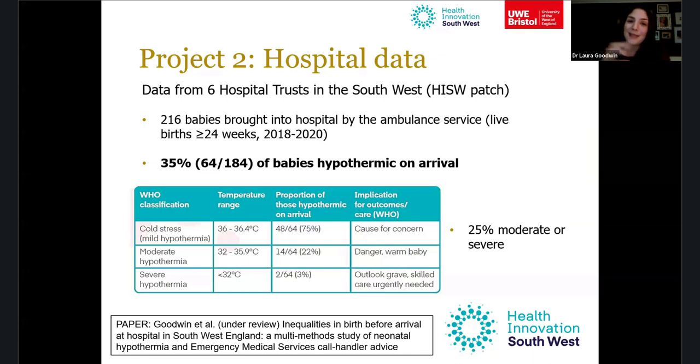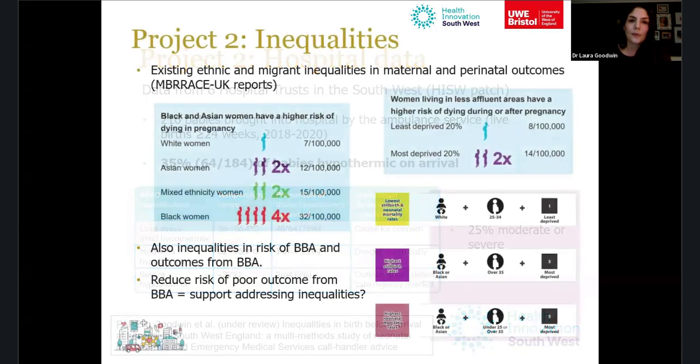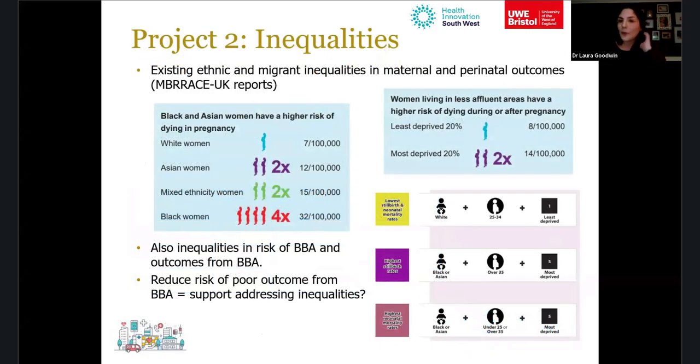35% is better than the 72% apparently hypothermic in the pre-hospital setting — likely because paramedics were recording temperatures of babies they suspected were cold, making that proportion appear higher. But 35% arriving hypothermic at hospital still represents significant room for improvement.